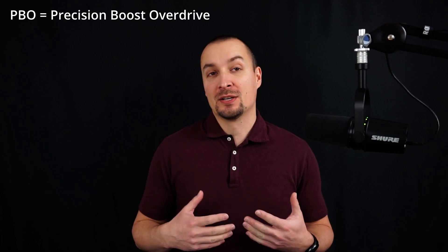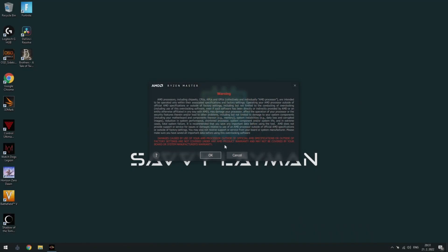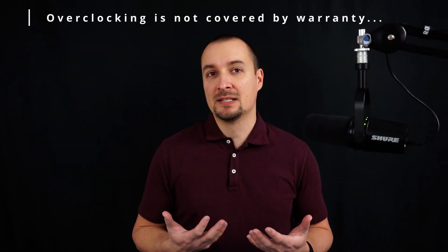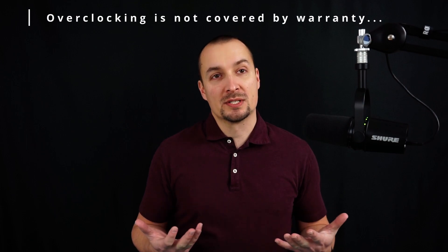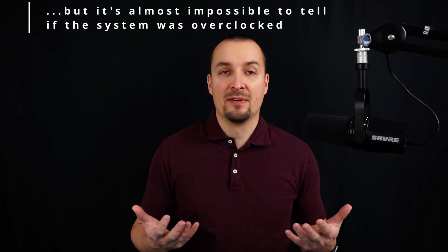Though I consider PBO ridiculously safe, AMD still shows a warning before you can enter the overclocking section of the BIOS menu where PBO can be found. The same applies to AMD's monitoring and overclocking software Ryzen Master. Thus, a short disclaimer: overclocking of any system component can possibly result in instability or in the worst case in permanent damage of components. Overclocking is not officially covered by warranty. Therefore, play it safe and only at your own risk.